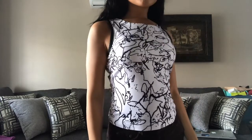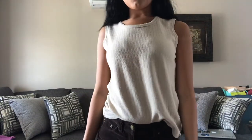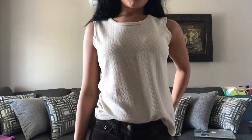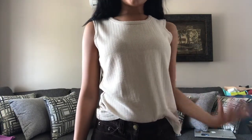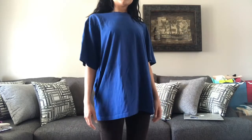This is the last tank top I got. It's from Reitman's in a medium, and I just love beige and taupe clothing, so this is a great neutral basic that works for a lot of outfits.